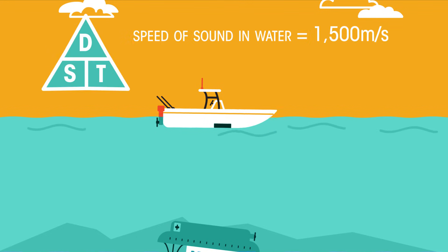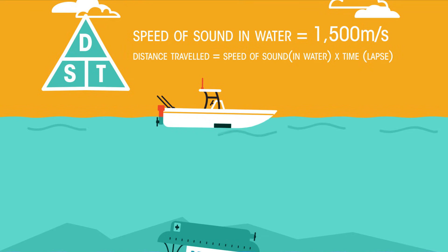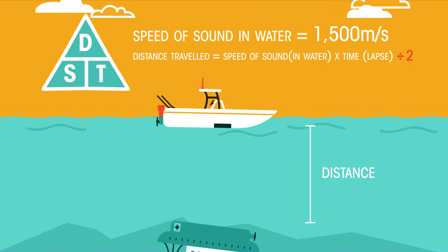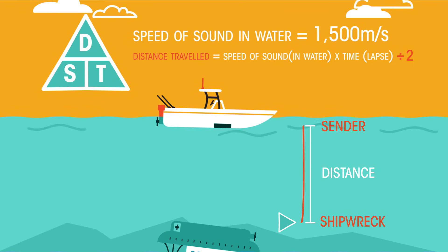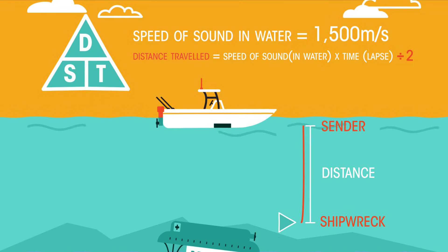As we know the speed of sound in water, which is about 1500 metres per second, the time lapse between signal transmission and echo reception can be used to calculate the distance the sonar wave travelled. We then divide this answer by two — that's because the first answer gives us the distance between the sender and the shipwreck, and then back to the boat. We only wish to know half this distance, between the sender and the object.